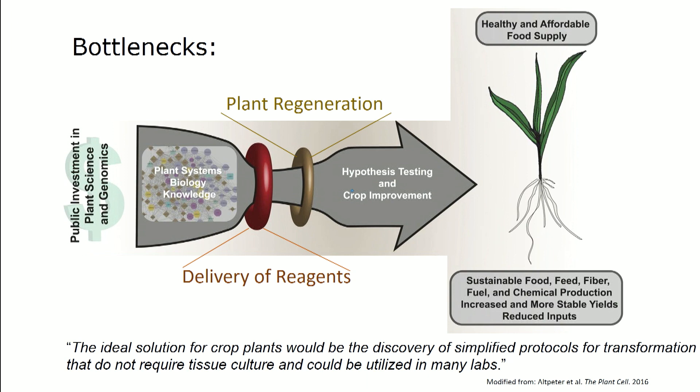The conclusion was that there are still bottlenecks in its implementation. If we want to utilize all this knowledge we've gained — NSF has invested in genome sequences, transcript profiles, metabolic profiles — we have a lot of knowledge that has generated hypotheses about how plants work and how this information can be used for food, feed, and fiber. But getting there, we have to go through these bottlenecks, and one of them is the delivery of reagents into plant cells and the regeneration of edited plants.